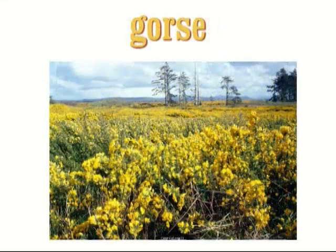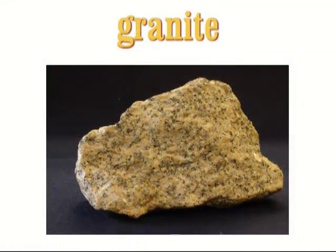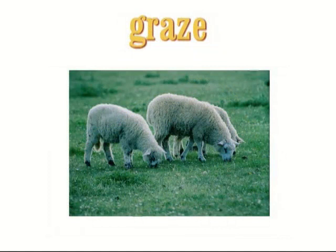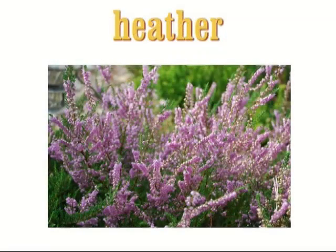Gorse — gorse is a dark green bush with yellow flowers and sharp prickles. Granite — granite is a very hard igneous rock which is often used as a building material. Graze — when animals such as cows or sheep graze, they eat grass or other plants. Heather — heather is a low spreading plant with small purple, pink or white flowers.